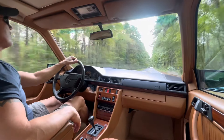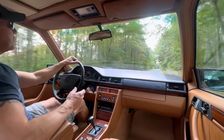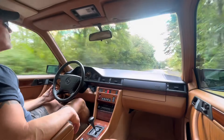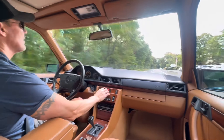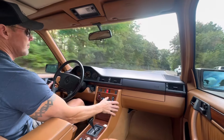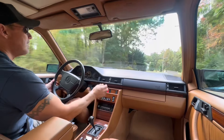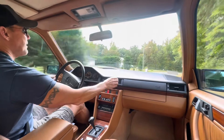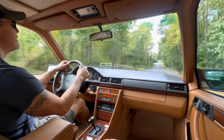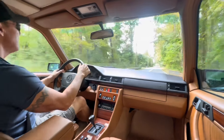Drive quality is absolutely fantastic — smooth acceleration, smooth shifts. See how nice and tight the steering is. The heat works great, as well as the AC. As you'd expect from a car coming out of Arizona, the AC works fantastic — nice cold air.